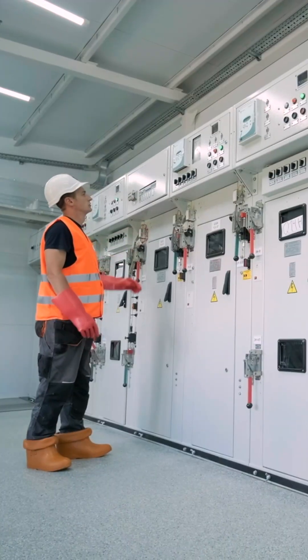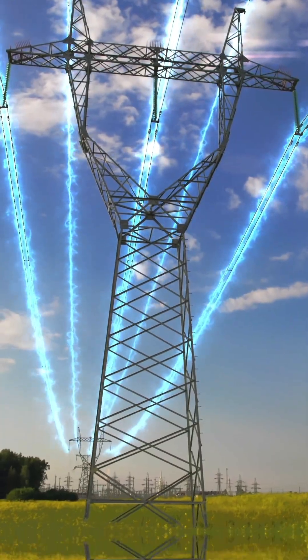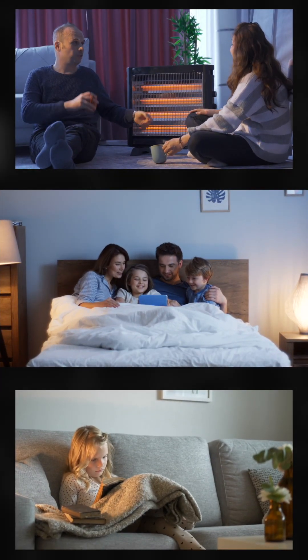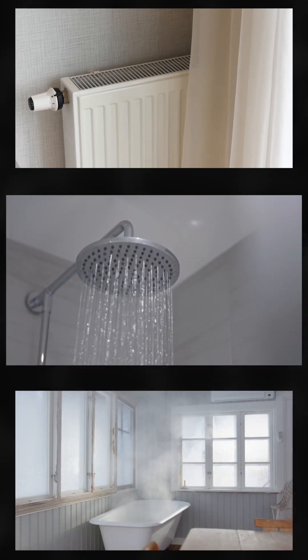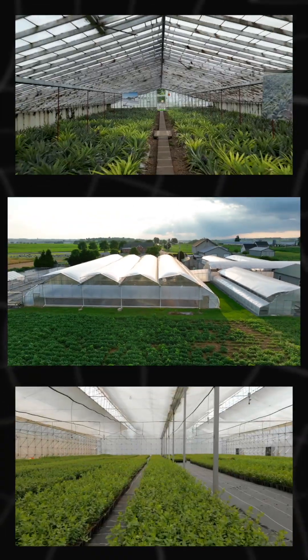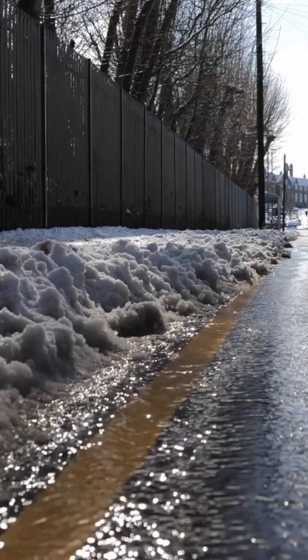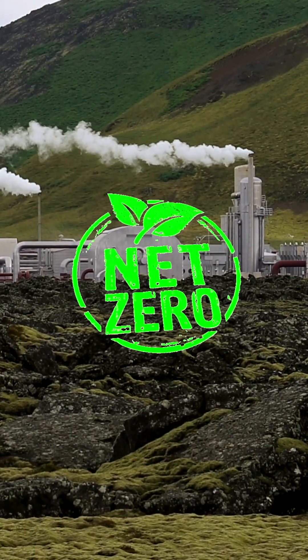They can even adjust output to meet demand, but it's more than just electricity. Geothermal heat pumps use the Earth's stable temperature to efficiently heat and cool our homes. And hot water from deep wells can directly warm buildings, grow crops in greenhouses, support aquaculture, or even melt snow on city streets.